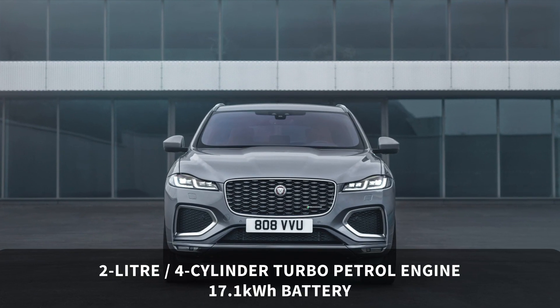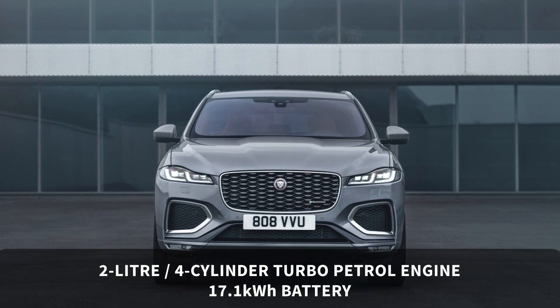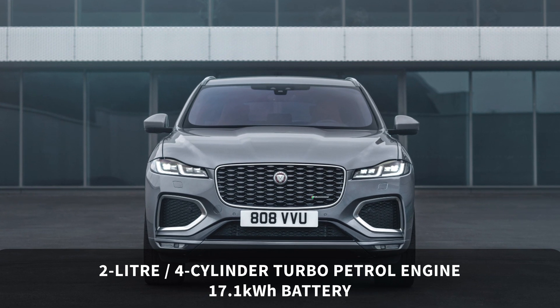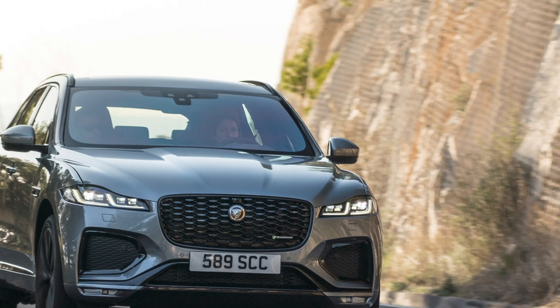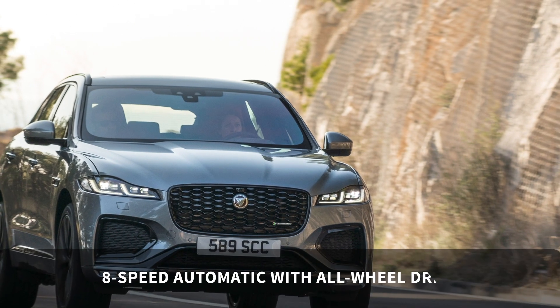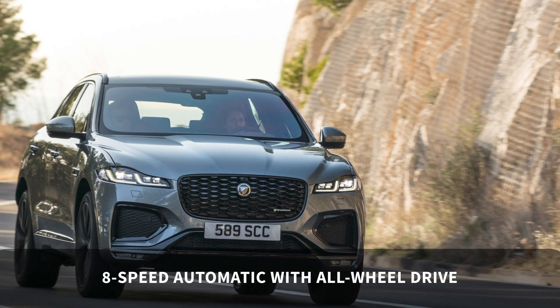The F-Pace P400E combines a 2-litre four-cylinder turbo petrol engine with a 17.1 kilowatt hour battery. As with other powertrain options, it is an 8-speed automatic with all-wheel drive.